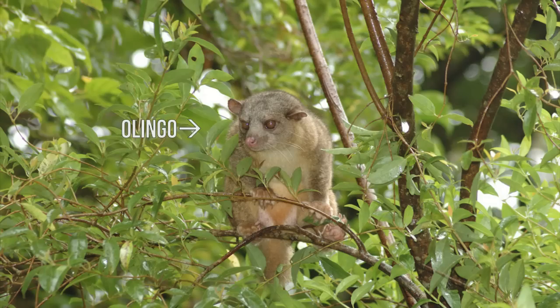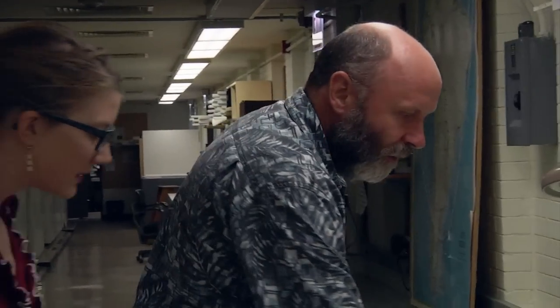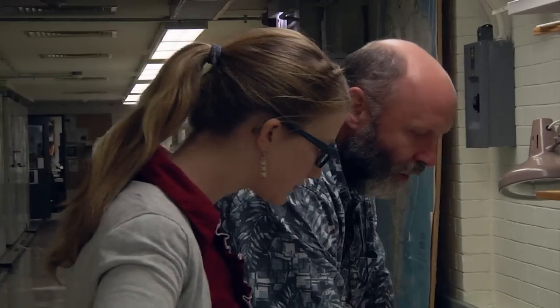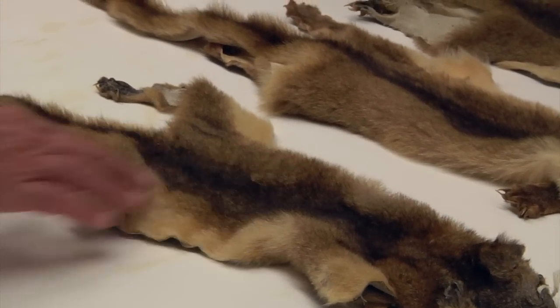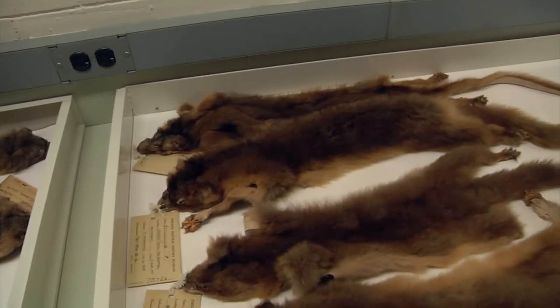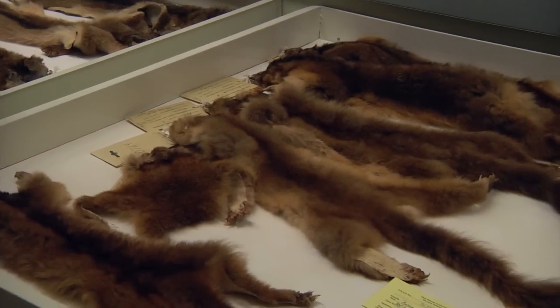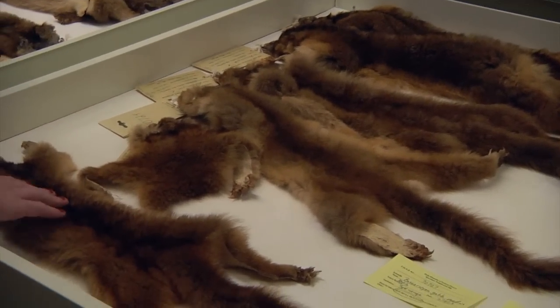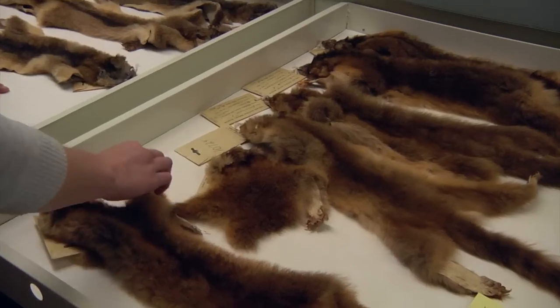Olingo is a member of the raccoon family. What he was expecting when he was looking at the Olingos were skins that were relatively dark and the hair was relatively short. And he pulled out this drawer and saw something that he knew was different — it wasn't like the Olingos he was expecting to see. The red color and the very long, fluffy fur — feel how furry that is, how soft it is. This was the first step, this was what Chris saw first.